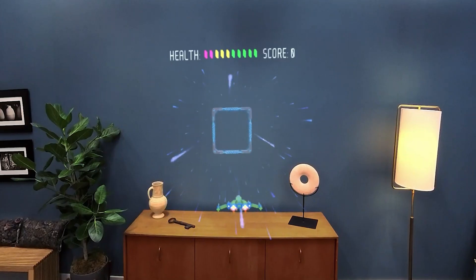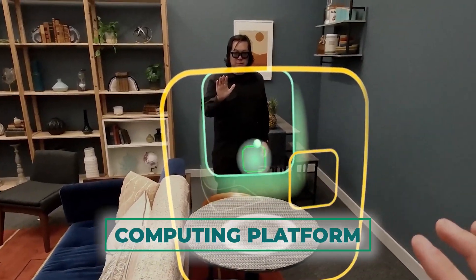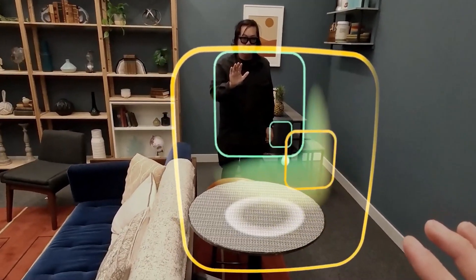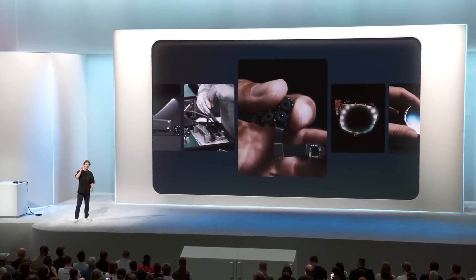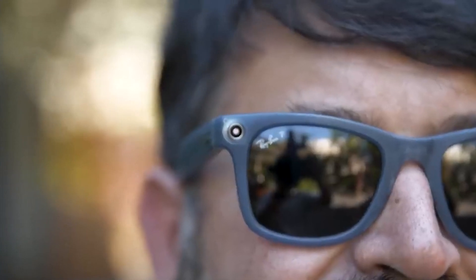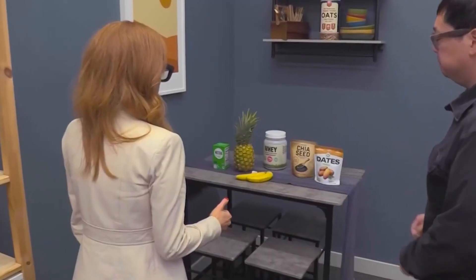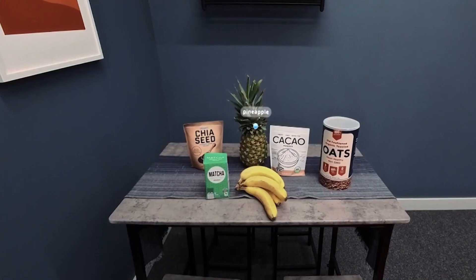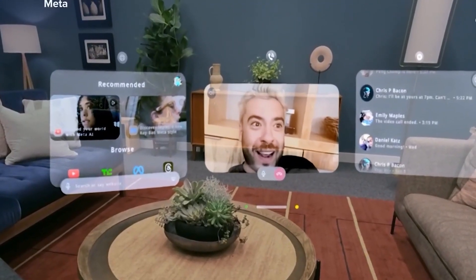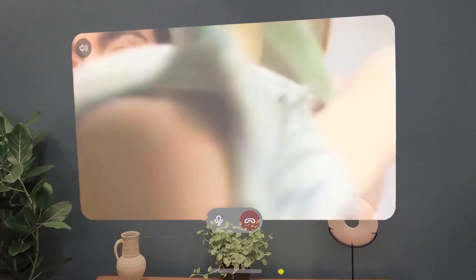Orion isn't just a standalone product — it's a window into Meta's grand vision for the future of augmented reality. The company sees AR glasses as the next major computing platform, one that will eventually replace smartphones and become an indispensable part of daily life. Meta's ambition is to create AR glasses so seamlessly integrated into our lives that we'll barely notice we're wearing them — providing contextual information, enhancing interactions, and empowering us to navigate cities, translate languages, and interact with digital overlays in the real world.